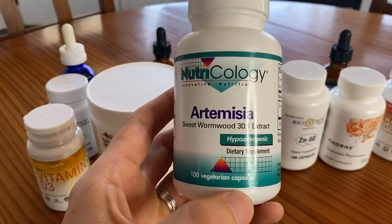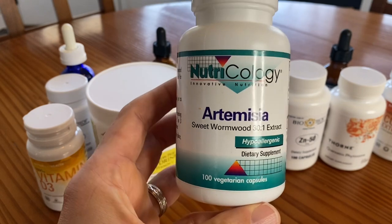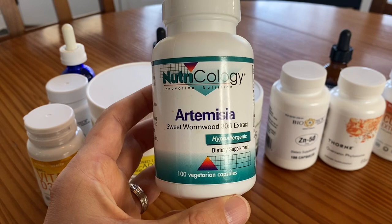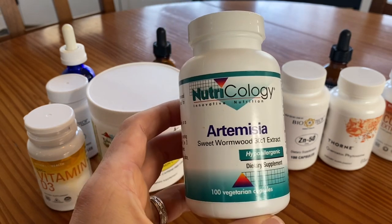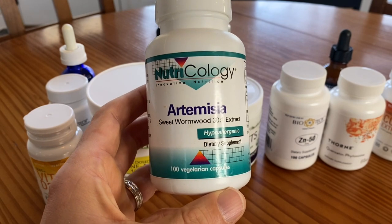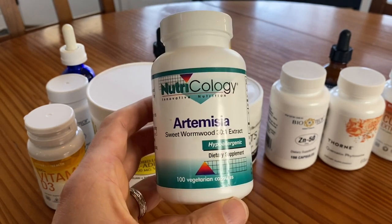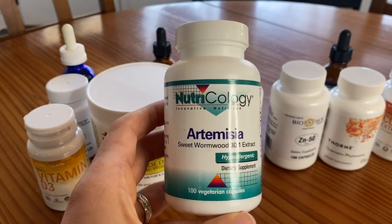Next is artemisia, also known as artemisinin or artesunate, and it comes from sweet wormwood. The scientist who discovered it, Dr. Tu Youyou, won a Nobel Prize in 2015 because artemisinin is an incredible anti-parasitic medicine available in supplement form — anti-malarial, anti-parasitic, with anti-viral and anti-cancer effects. She shared that Nobel Prize with Dr. William Campbell and Dr. Satoshi Omura for their discovery of ivermectin, which is a very similar compound with similar mechanisms of action in the body. So this is sort of like a natural supplemental form with very similar mechanisms to ivermectin.